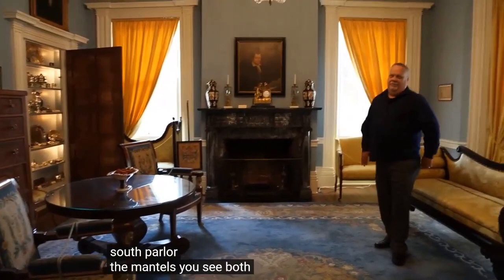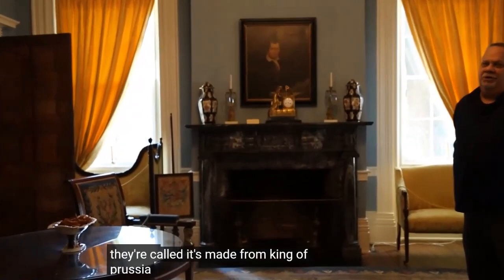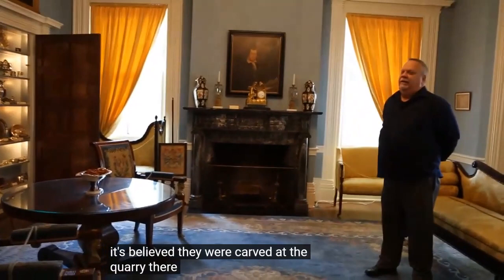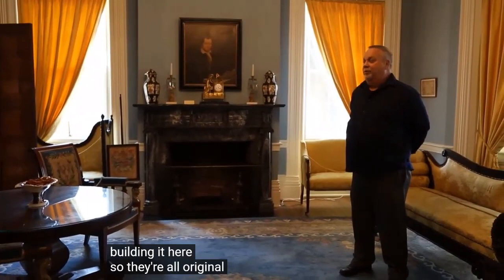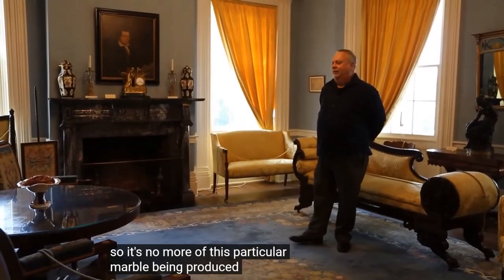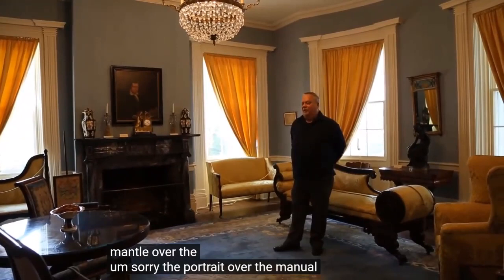Another item in the front south parlor: the mantles you see in both parlors are identical. They're made from King of Prussia Blue Marble, which came from Carlisle, Pennsylvania — the birthplace of Mr. McCracken. It's believed they were carved at the quarry there, transported by wagon, and installed in the house during construction. They're original and in very good shape. Interestingly, that quarry is now covered by the Pennsylvania Turnpike, so no more of this particular marble is being produced.